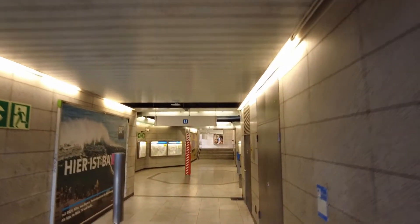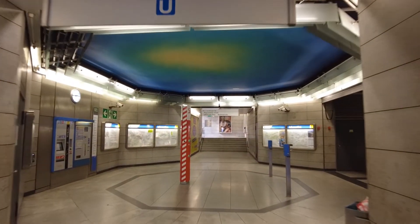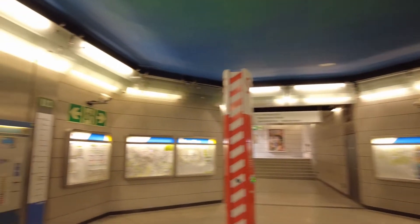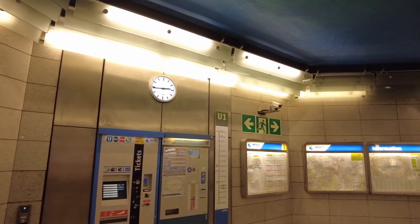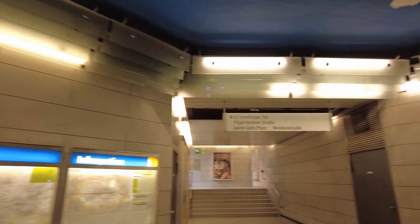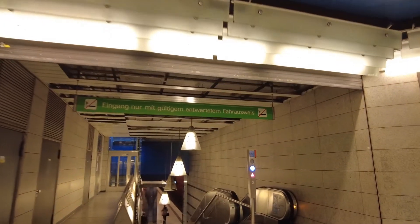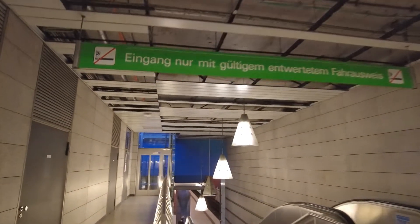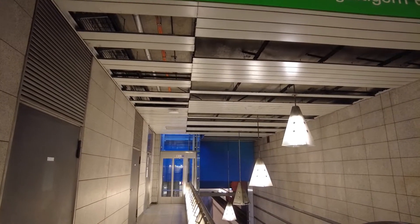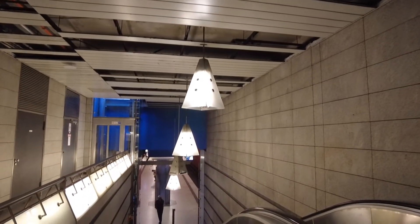The station was built in the late 90s, early 2000s, so it's more modern than the neighboring stations to the north towards the inner city. As you can see, the walls look quite nice with these light gray stones. The lighting setup here entering the station is quite nice too. There's an elevator down to the platform level starting at street level, so you don't have to change when using it. Let's go down to the platform level.